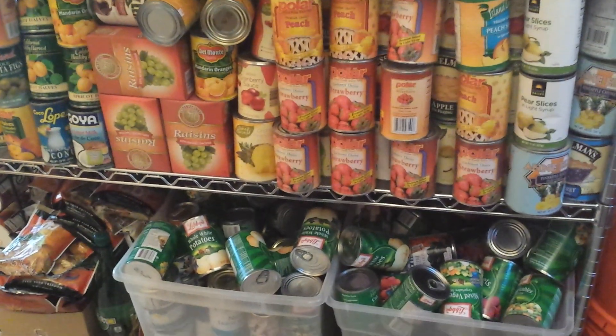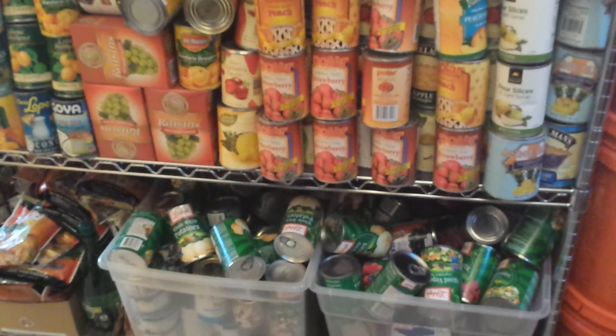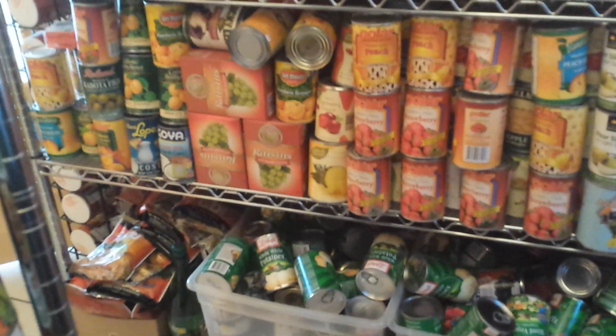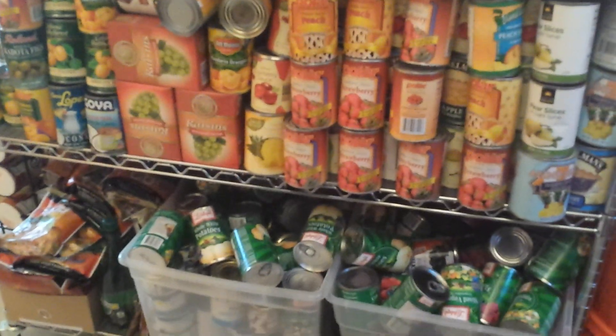Hey everybody, Healthy Prepper here. Today's topic is grocery salvage stores. Grocery salvage stores can be a great resource for preppers who are trying to save a buck and still want to stock up supplies quickly and get the job done.